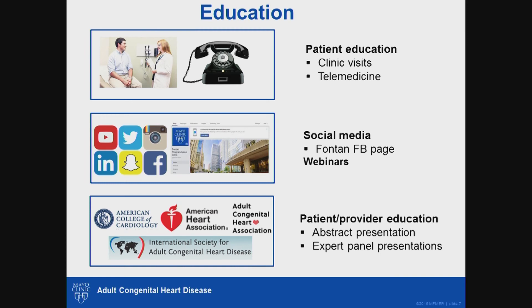In addition to patient education, we will also educate providers by maintaining national and international presence at professional meetings and scientific sessions.